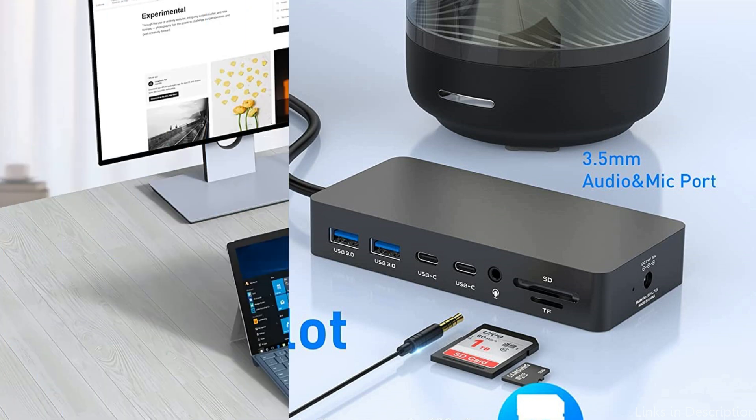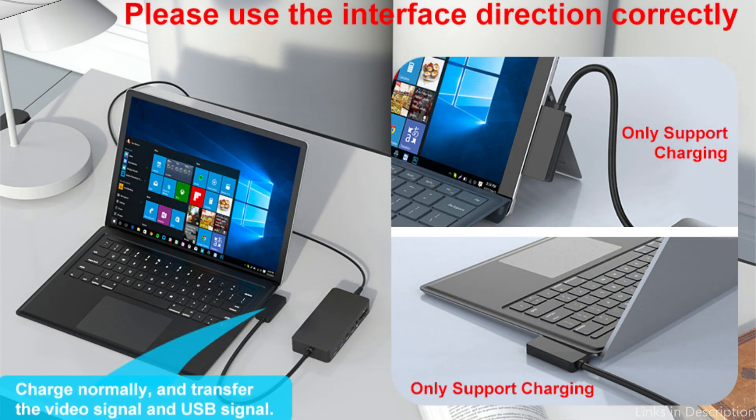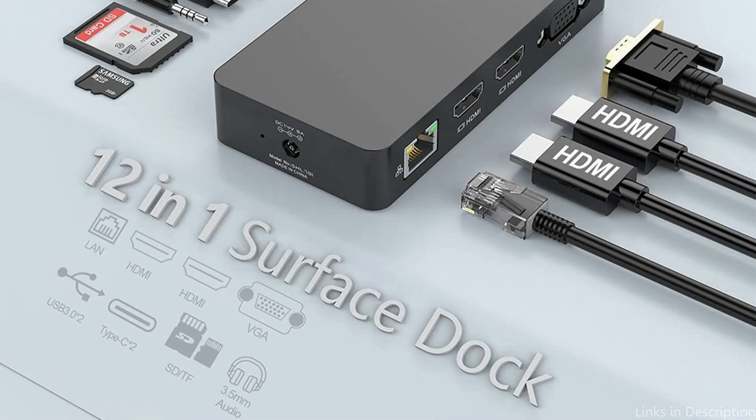You can connect headphones or speakers using the 3.5mm audio jack. Overall, the Rocketek 12-in-1 Surface Dock is a great choice for those who want an all-in-one docking solution with a range of ports and features to suit their needs.